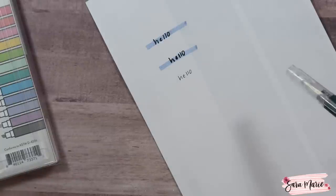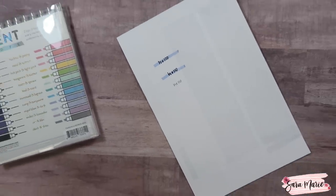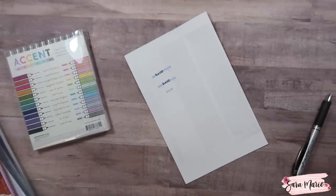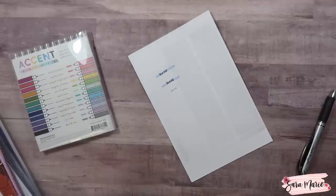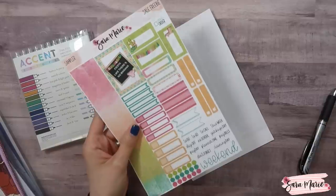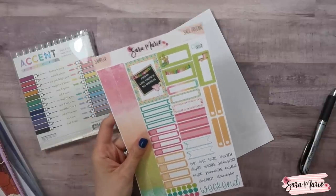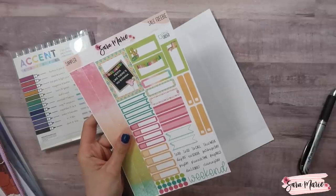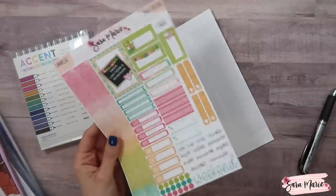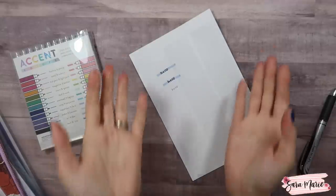Those are some of the fun new Erin Condren items — I hope you guys enjoyed getting to see one of these videos again. Don't forget to check out the sale — I'm really excited about it and I think it's going to be a fun way for you guys to celebrate the new planners and get a fun freebie. Anyway, that is it for me today, I hope you guys enjoyed and I will see you guys next time — bye guys!